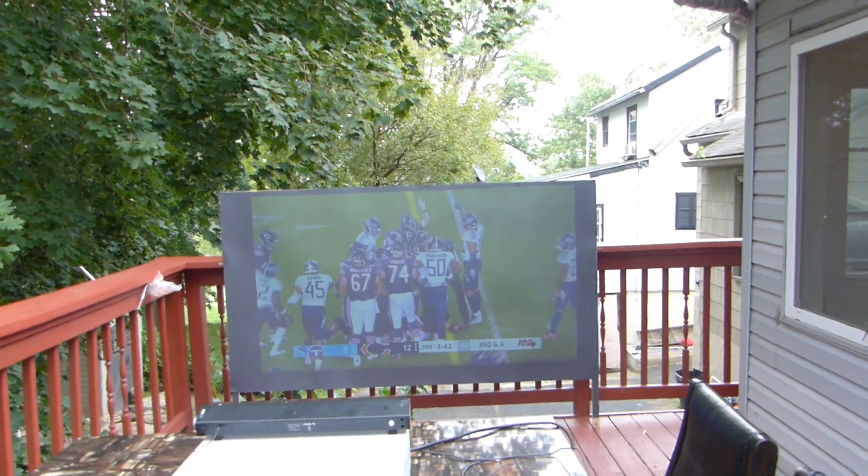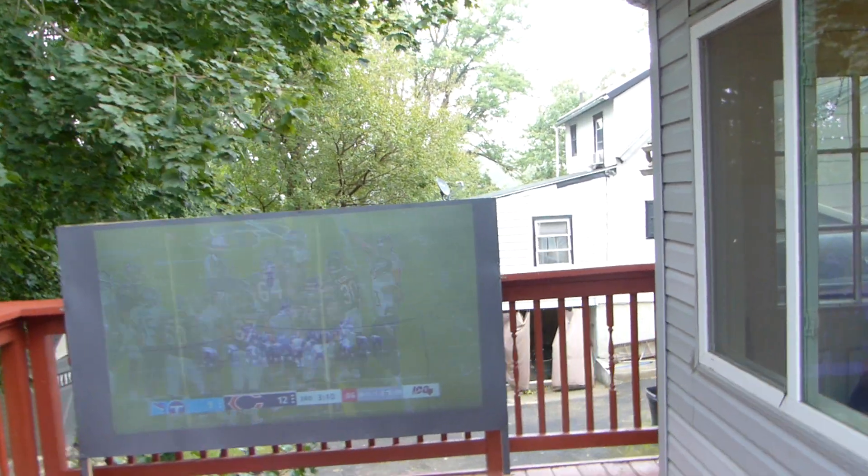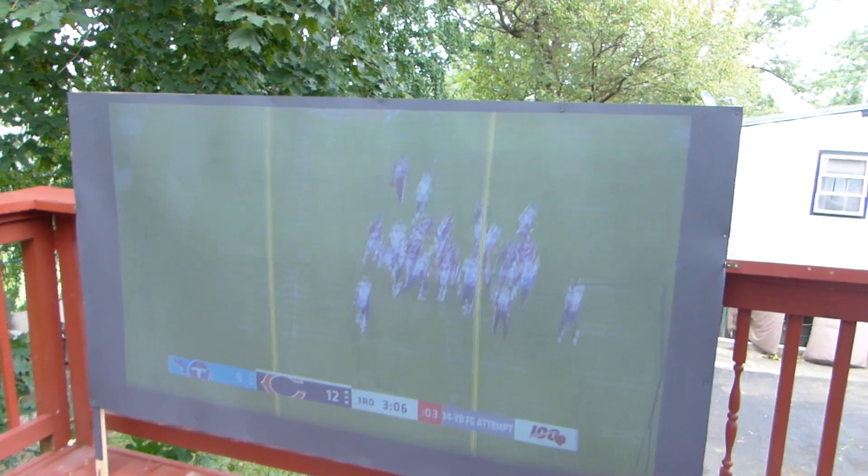It's gonna rain out here a bit — I gotta get my projector inside, I don't want to get it damaged. I just wanted to show you this.